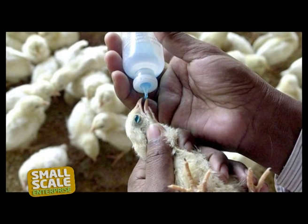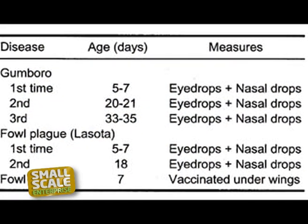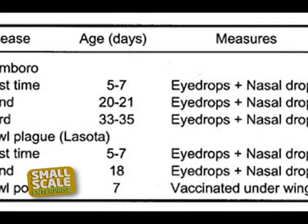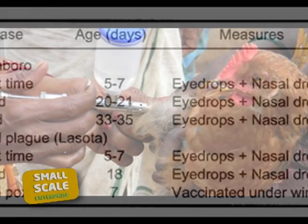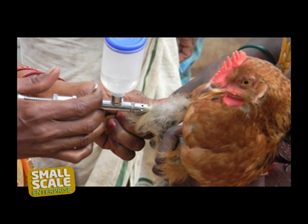Broilers are vaccinated twice, that is between the age of 7 to 16 days. The separation of the two types of birds is because the feeds start to vary from the second week, also due to their maturity process, where broilers are ready for consumption much earlier than when the layers begin to lay eggs.